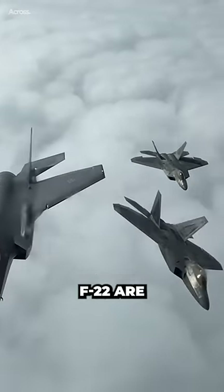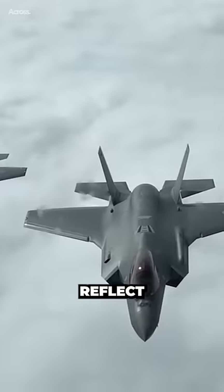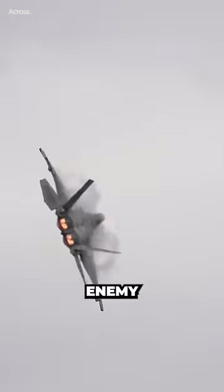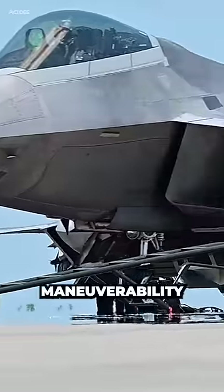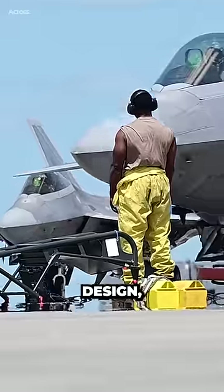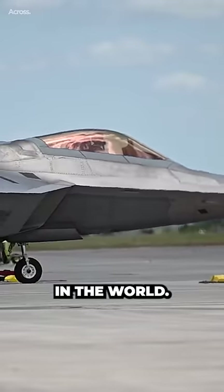The F-35 and F-22 are designed for different roles and missions, and their speed requirements reflect those differences. The F-22 is a dedicated air superiority fighter designed to engage and defeat enemy aircraft in the air-to-air combat role. As such, speed and maneuverability are critical factors in its design, and it was designed to be one of the fastest and most maneuverable fighter aircraft in the world.